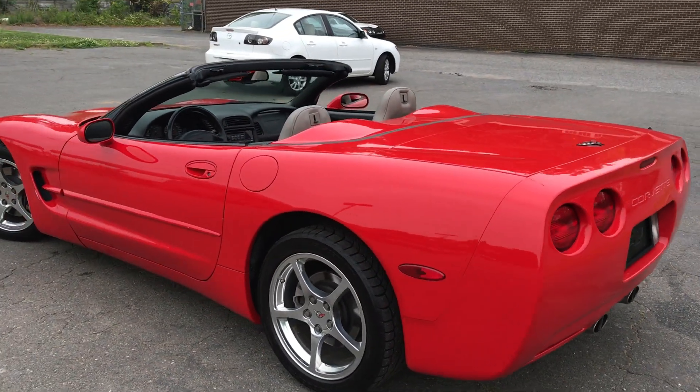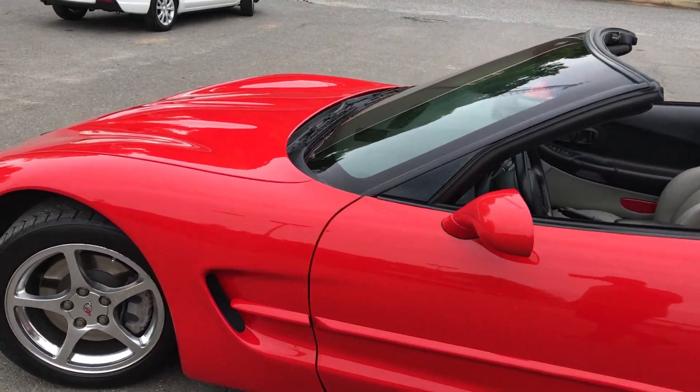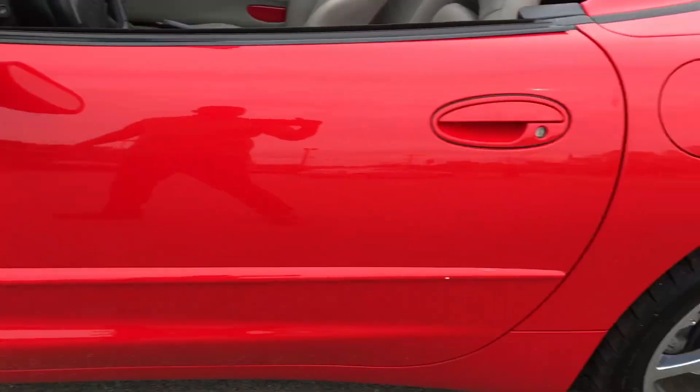This vehicle has been well maintained. As a matter of fact, it's been garage-kept. Tires are in great condition, as you can see. The rims are in great condition.